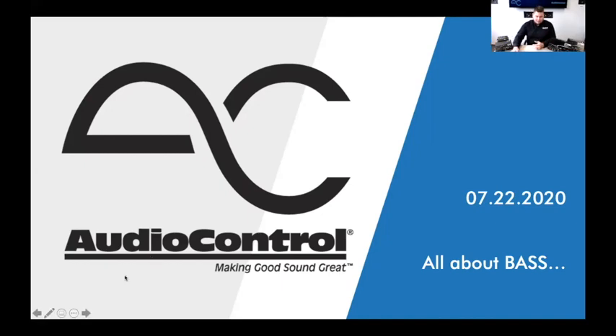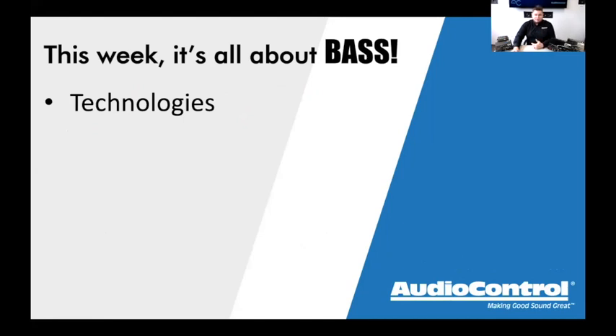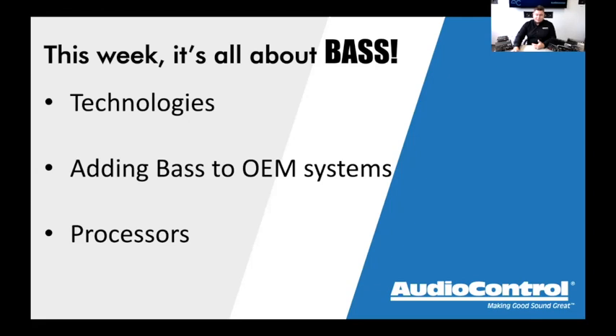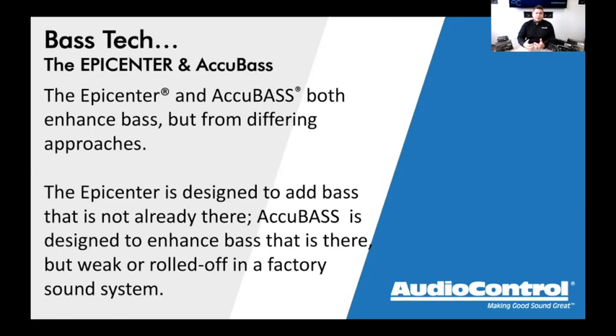Today we're going to talk about bass — specifically the technologies that go into making great bass in a vehicle, the ability to add bass to OEM systems, the processors we offer, and the amplifiers we offer. If you have questions on Facebook, drop them in the comments, and on Zoom use the chat feature and make sure you're muted.